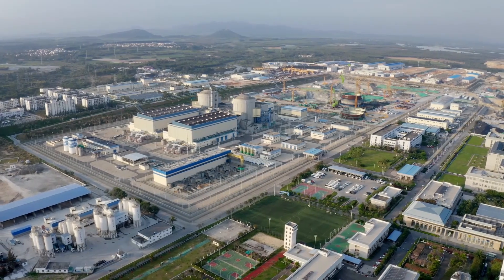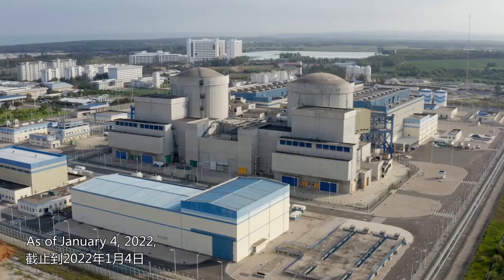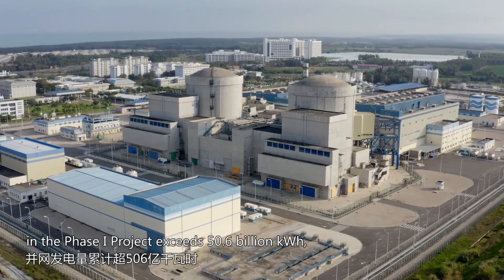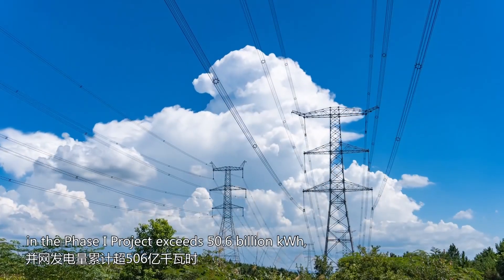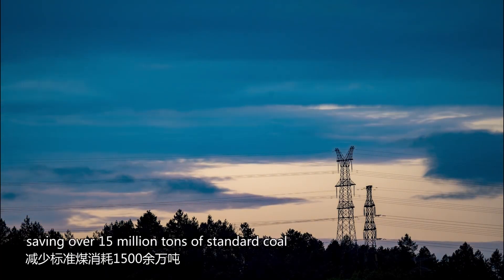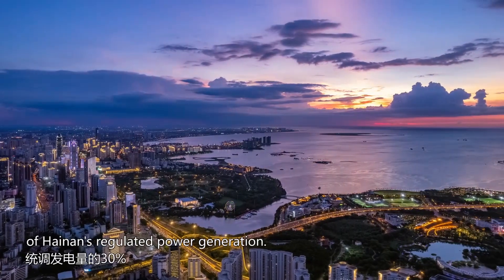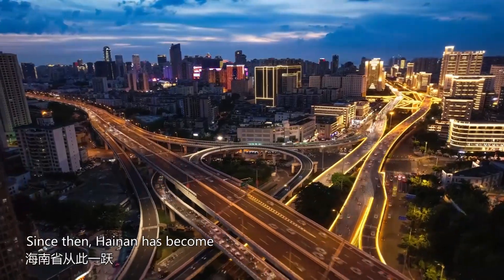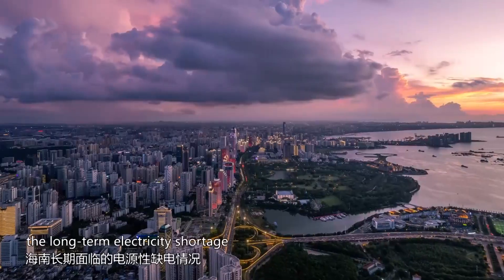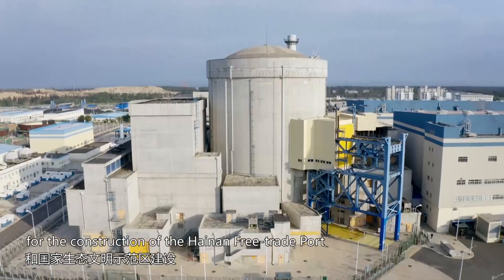On November 7, 2015, the first unit of Changjiang Nuclear Power Station began to generate electricity. As of January 4, 2022, the cumulative grid-connected power of the two units in the Phase 1 project exceeds 50.6 billion kilowatt-hours, equivalent to carbon dioxide emission cuts of 40 million tonnes, saving over 15 million tonnes of standard coal, with annual power generation accounting for approximately 30% of Hainan's regulated power generation. Since then, Hainan has become the province with the highest share of nuclear power generation in the country, greatly alleviating the long-term electricity shortage and providing a green nuclear power engine for the construction of the Hainan Free Trade Port and National Ecological Civilization Demonstration Area.